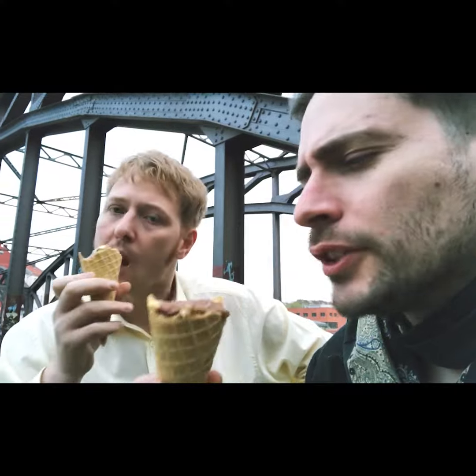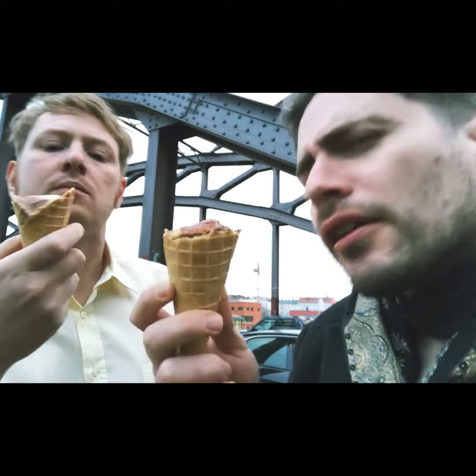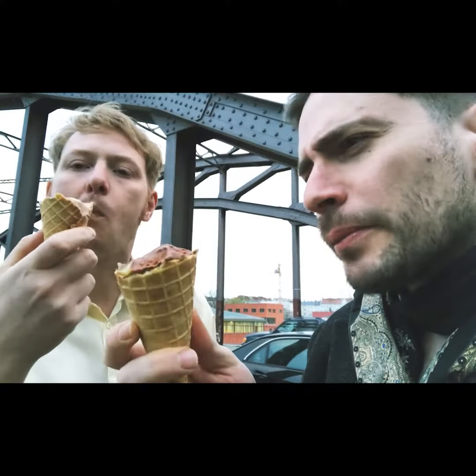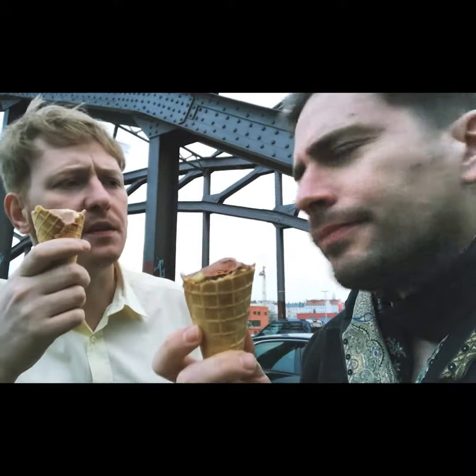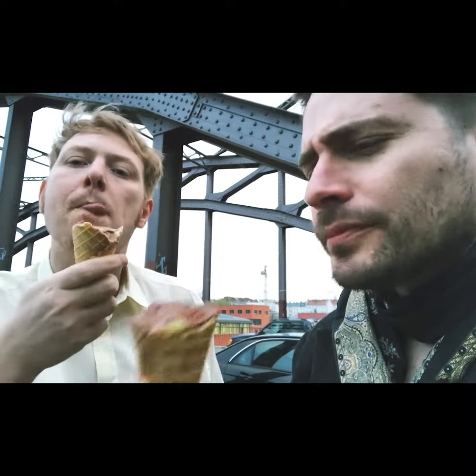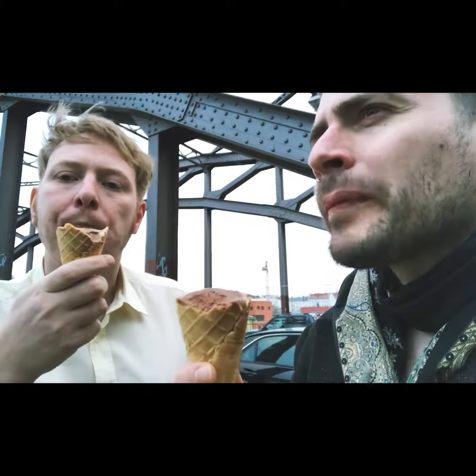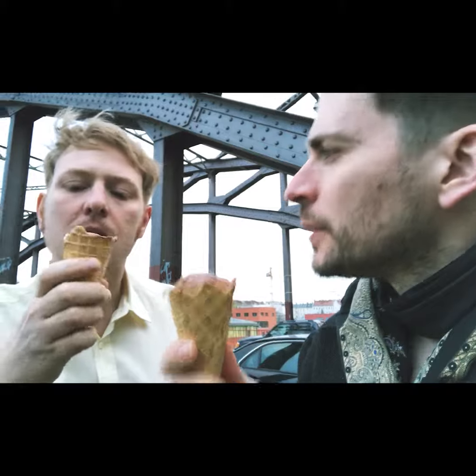Ice cream in a cone — vegan and almost gluten-free, I think. And when you think about it, this is what it all comes down to: two friends, over a bridge, enjoying ice cream. Oh, beautifully said. That makes sense sometimes. It really does.